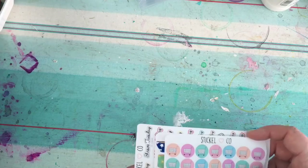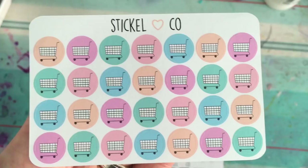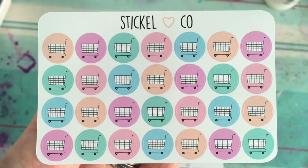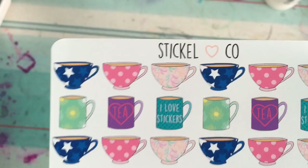The first ones I ordered are some shopping carts because I can never have enough — I very often use shopping carts so I thought it useful to have more, in really pretty colors. Then I love these cups — every Thursday I go and see my friends for a cup of tea, so I thought I'd get some really nice cup stickers to mark that in my planner. They're gorgeous.